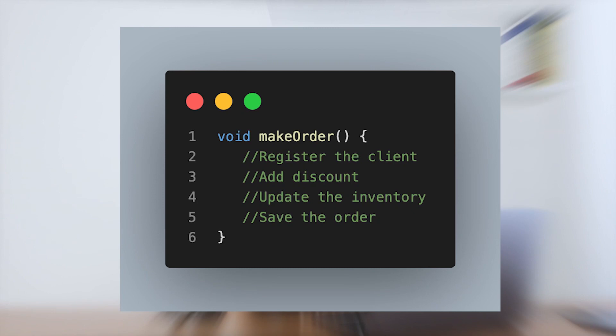Uncle Bob says that a function should do only one thing. If a function does multiple things, then it should be broken into smaller functions, as it's much easier to read and understand information broken into smaller pieces. For example, don't do this: a function to make an order which registers the client, adds a discount, updates the inventory, and saves the order — it's doing four things.